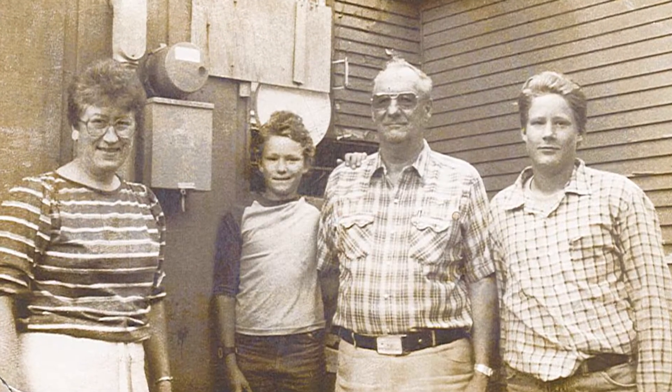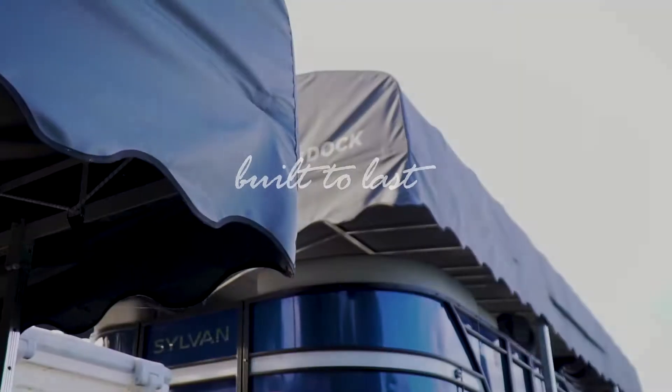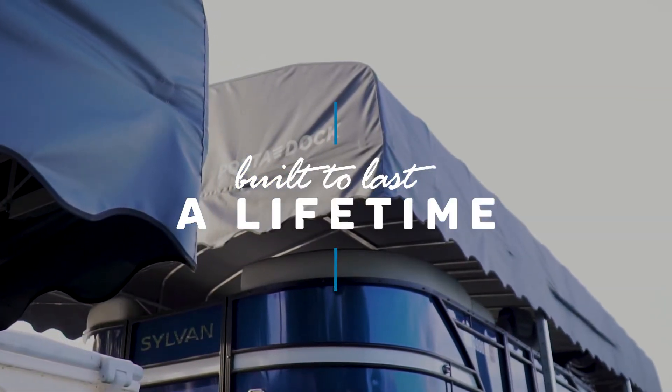Quality and innovation are just part of the Port-A-Doc family tradition that carries on today. And just like our original roll-in dock, all of our products are built to last a lifetime and are backed by our unmatched product warranties.